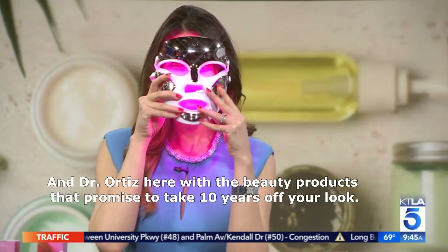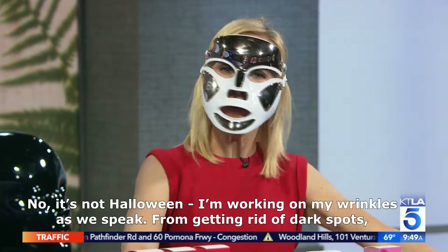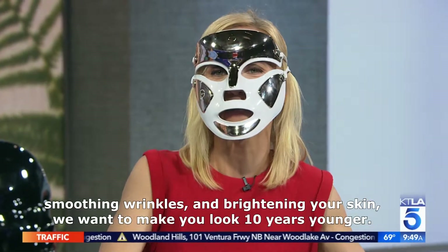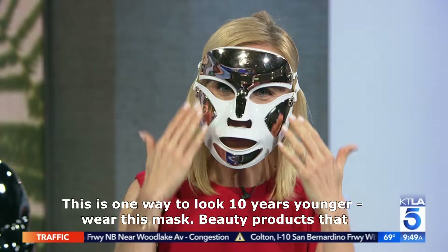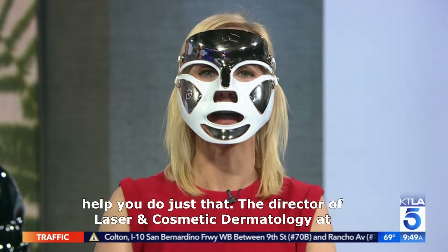Dr. Arisa Ortiz is here with beauty products that promise to take 10 years off your look. From getting rid of dark spots, smoothing wrinkles, and brightening your skin, we want to make you look 10 years younger. She is the Director of Laser and Cosmetic Dermatology at UC San Diego.